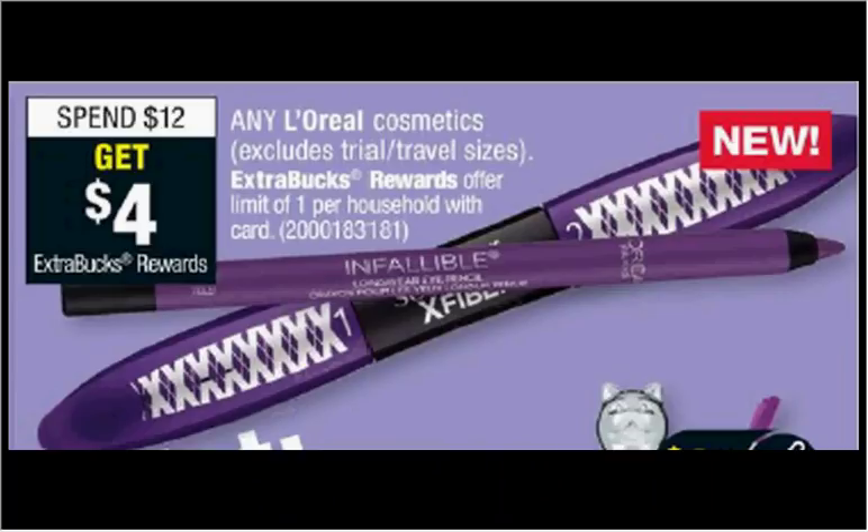L'Oreal Cosmetics are on sale — when you spend $12, you'll get $4 back as an extra care buck. If you get one True Match crayon concealer at $9.99 and one Infallible eyeliner pencil at $8.99, use one $2 off coupon from your RetailMeNot of April 8th and one $1 off coupon from your RetailMeNot of April 8th, you'll pay $16 out of pocket, get the $4 back. You can also submit for $4 in Ibotta credits — $2 for the face and $2 for the eye — making your final price $4 for each item.